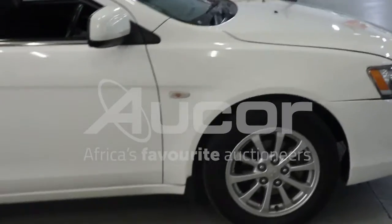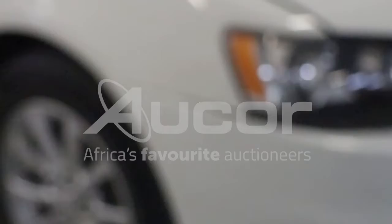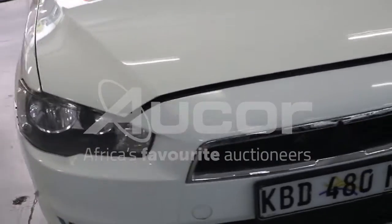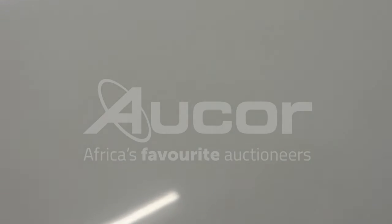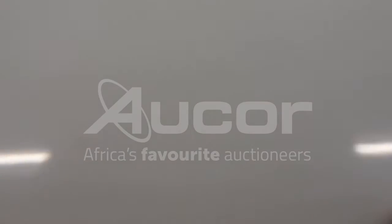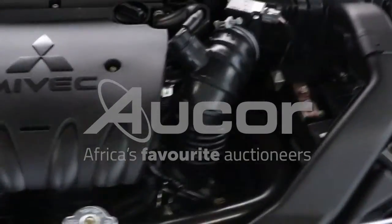Do note that the front left bumper is misaligned. Just zoom into that. Very neat and clean engine area.